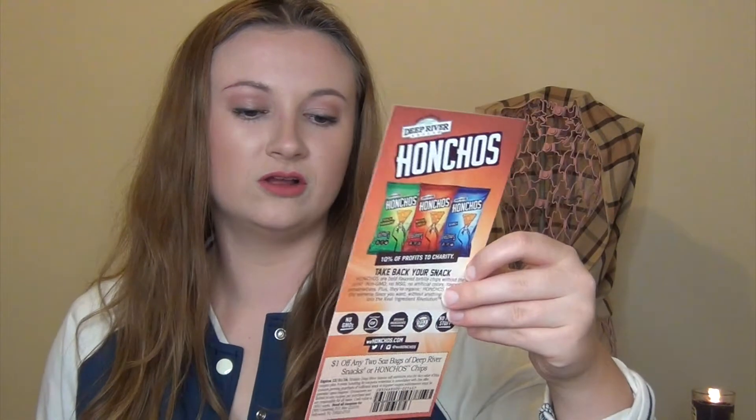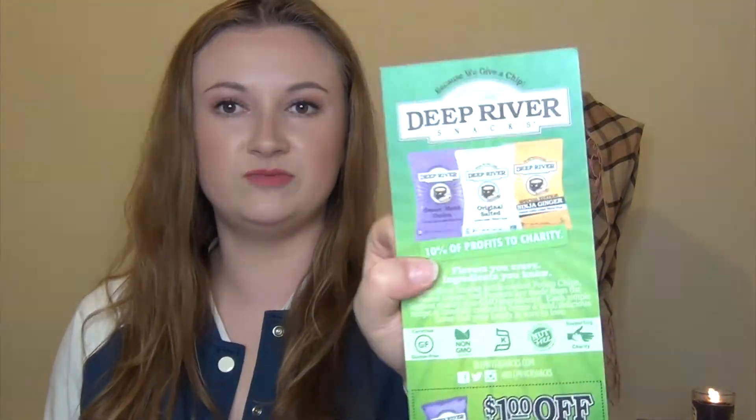There's also a coupon for a dollar off two bags of Deep River Chips or Deep River Honchos. Cool — thank you.